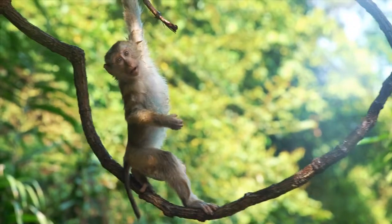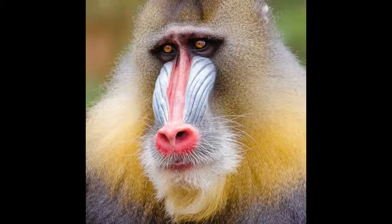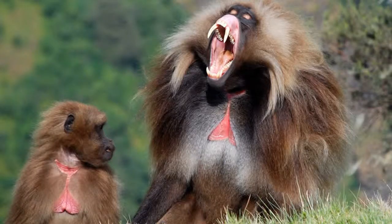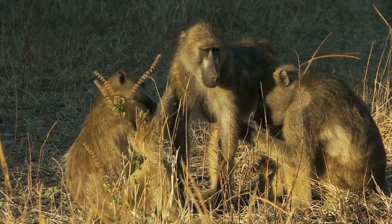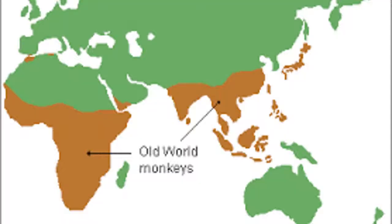Old World Monkeys, or Cercopithecids, are a group of 78 species, including baboons, mandrills, macaques, and geladas, which are split into two sub-families: Cercopithecidae and Colobinae, which originated from most of Africa and southern parts of Asia.